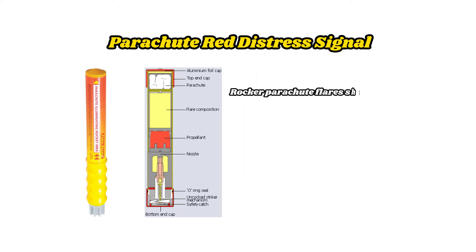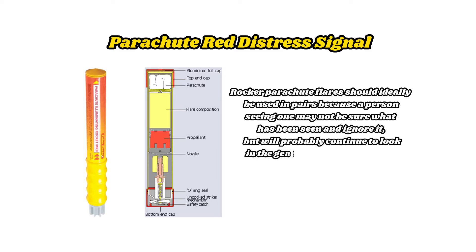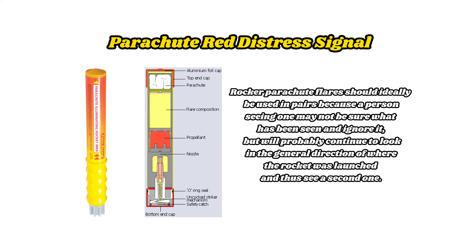Rocket parachute flares should ideally be used in pairs, because a person seeing one may not be sure what has been seen and ignore it, but will probably continue to look in the general direction where the rocket was launched and thus see a second one.